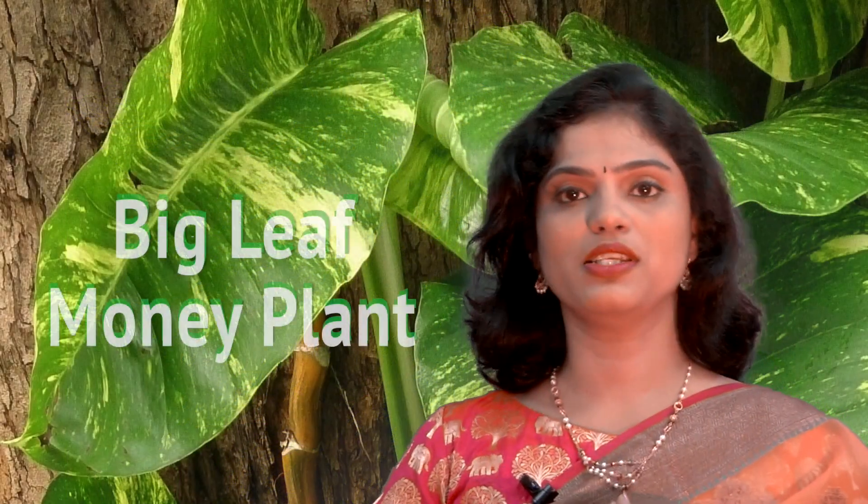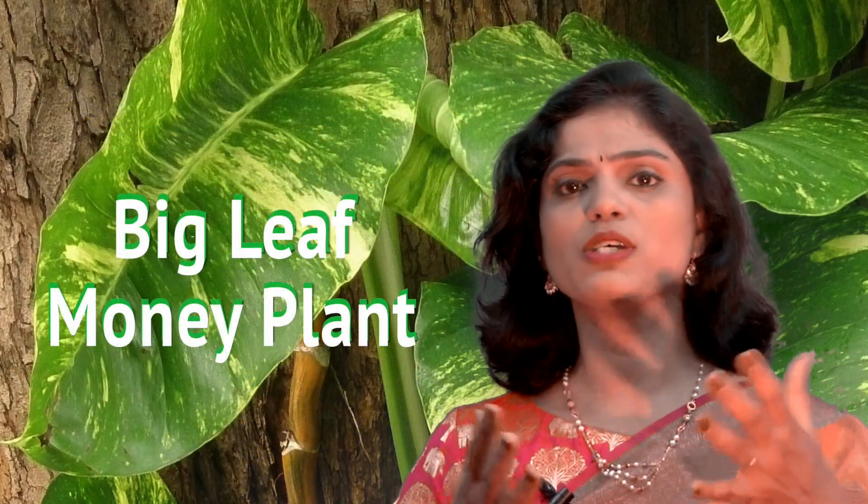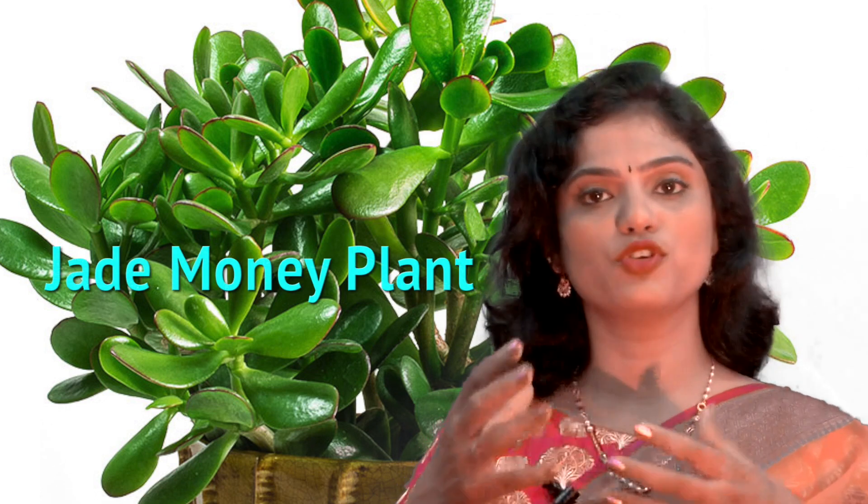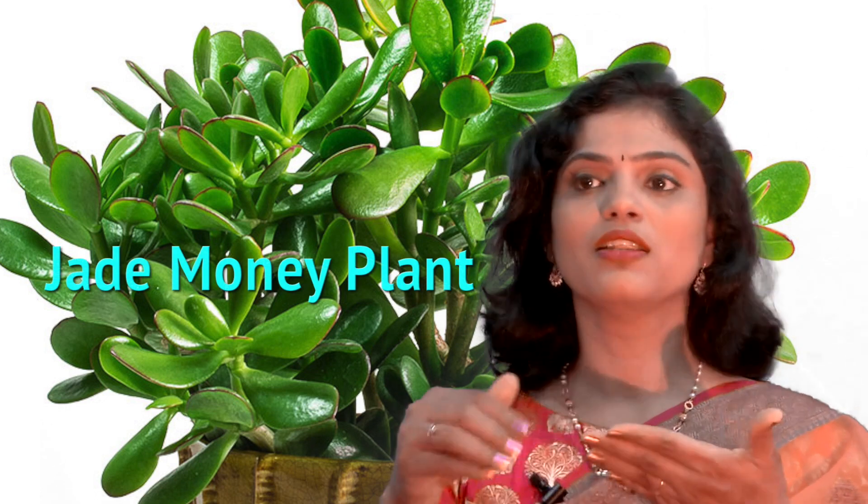The other common variety is called the big leaf money plant, which you commonly see in gardens and on walls, with nice big green leaves. There is another variety called the jade money plant — jade referring to a dark green color. The difference between the big green money plant and jade money plant is the size of the leaves. Big green money plant has big leaves, while in jade the leaves are green but not very big. Jade money plants need a little more maintenance compared to big green money plants.